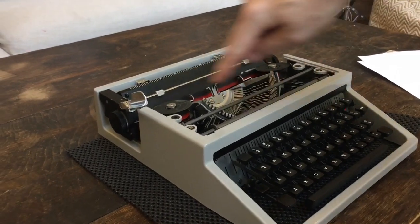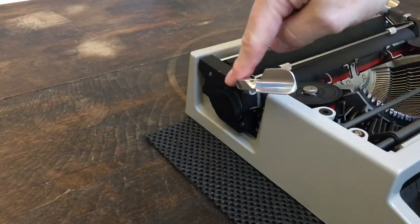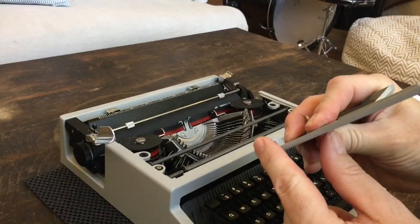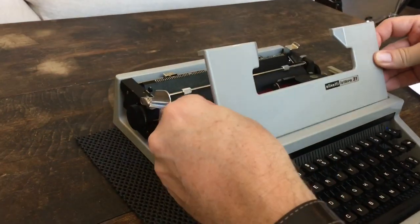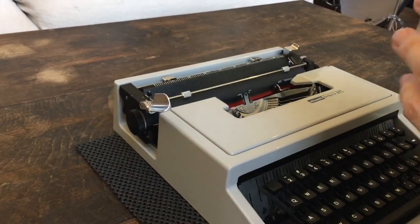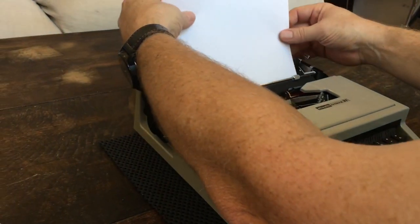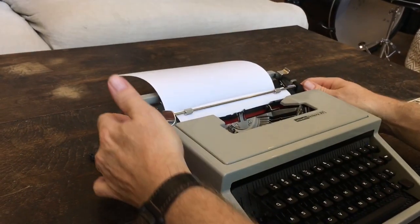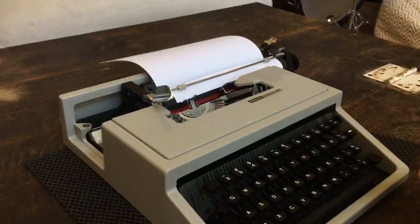Now for the type test — two quick things first. The carriage end caps are metal even though the shell is plastic. When you put the ribbon cover back in, it's got two little hinges that go into notches and then push down and you're good to go. I always use two pieces of paper even though this platen is nice and soft — just as a habit. Carriage lock is on — pull it off, okay.